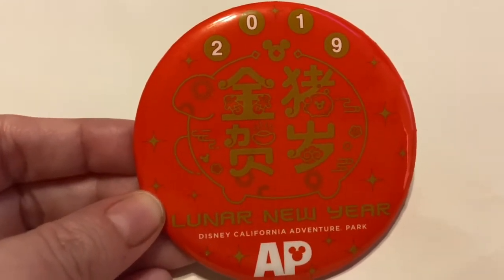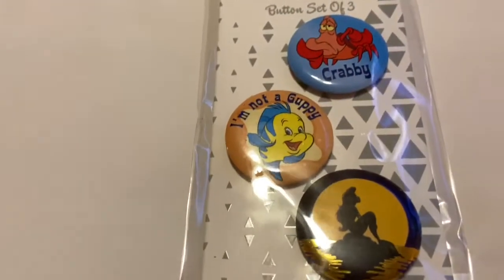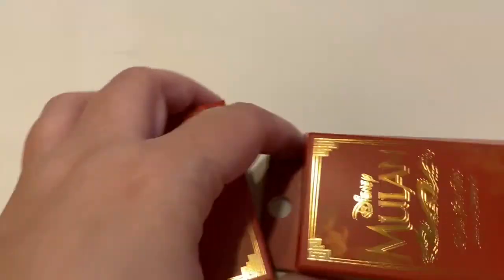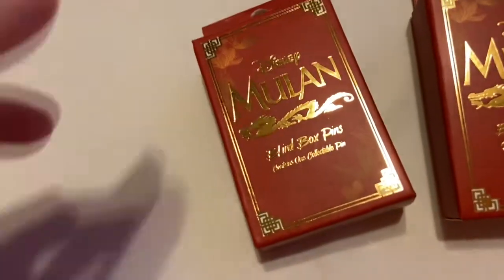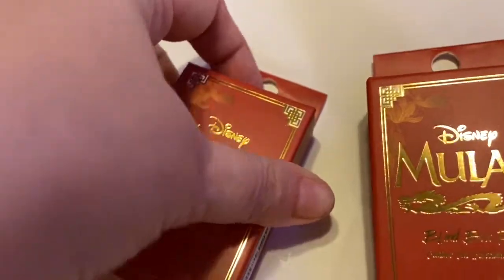I actually won this — it's a Lunar Year AP for California Adventure Park 2019. Then I received these blind boxes — I'm not a guppy, and Ariel — from my friends Val and Ashley. I loved these blind boxes so much, and I'll leave that video below. I got two more from Bob Fletch — let's see what's inside!